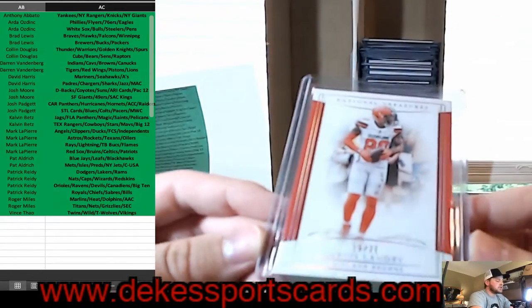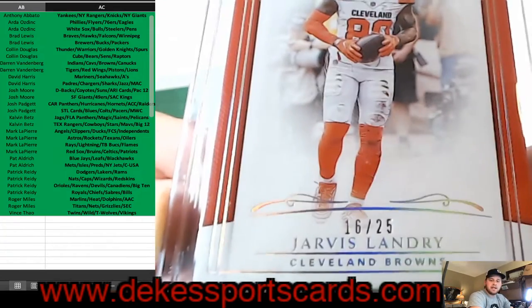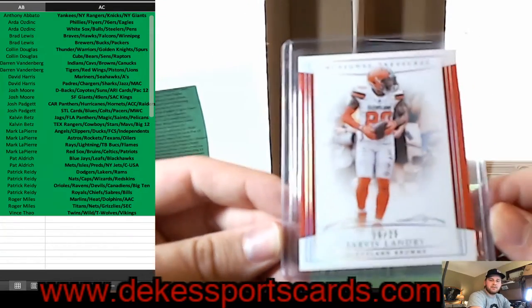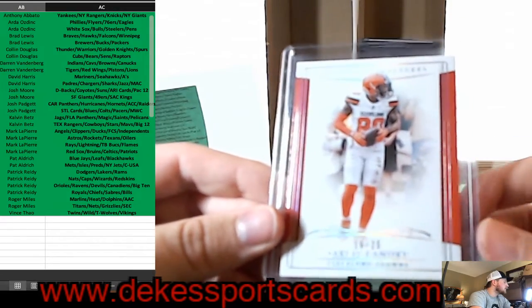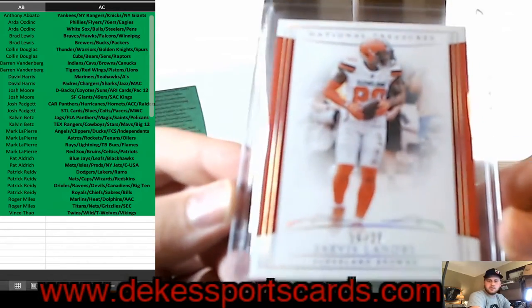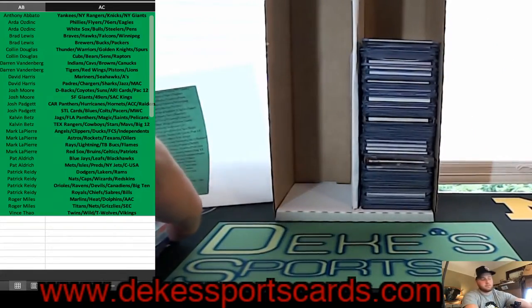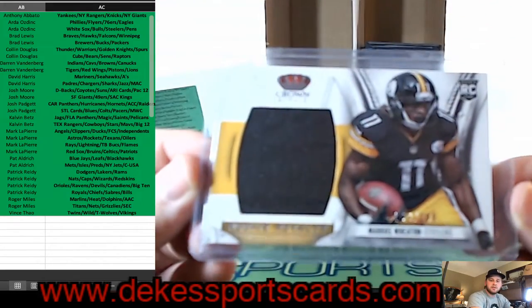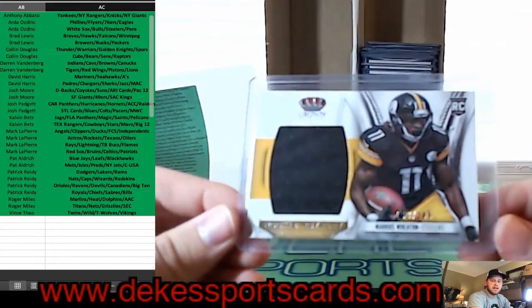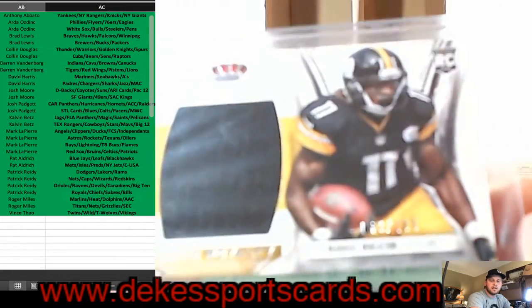Out of National Treasures, a Jarvis Landry for the Browns, out of 25 — nice hit for Cleveland. For the Pittsburgh Steelers, Marcus Wheaton Rookie Jersey out of 299.